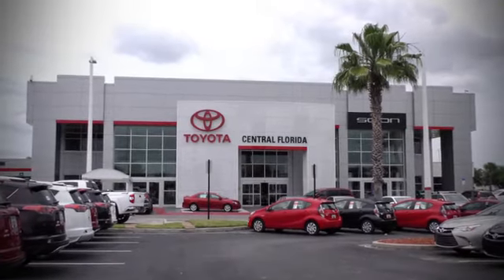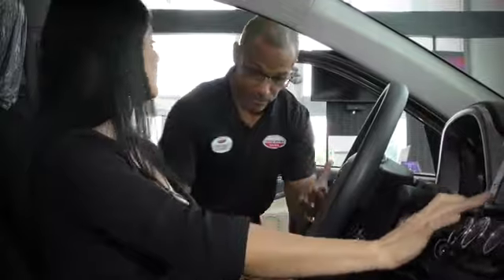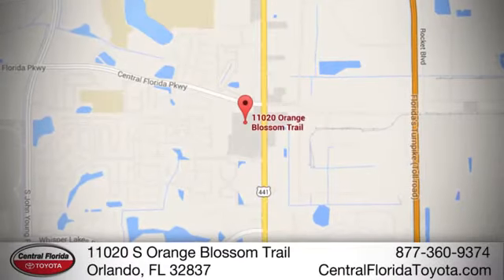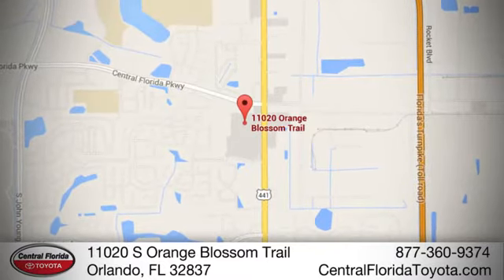Go go go to Central Florida Toyota. We're one of Orlando's most trusted Toyota dealerships. Hablemos Español. We're located at 11020 South Orange Blossom Trail.